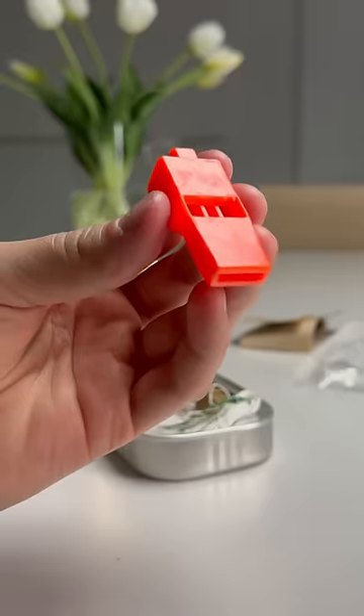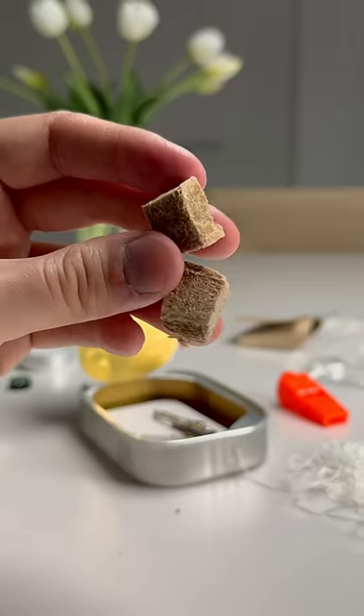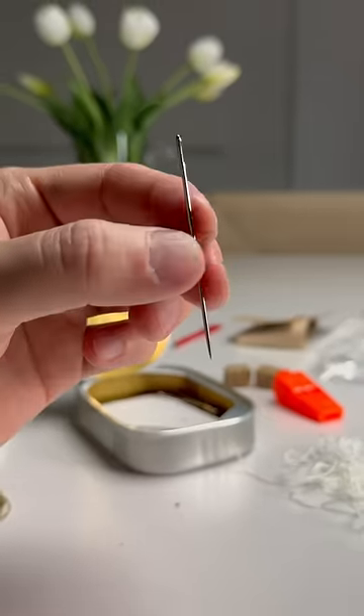A small blade, waterproof matches, a whistle, thicker string, fire starter cubes, brass wire, two nails, and a sewing needle.